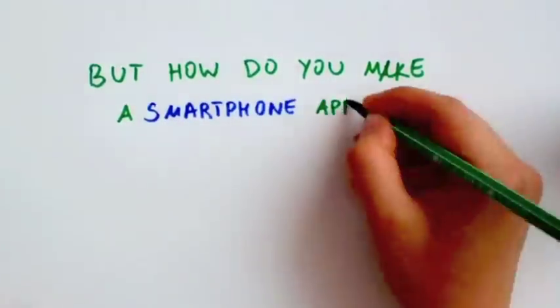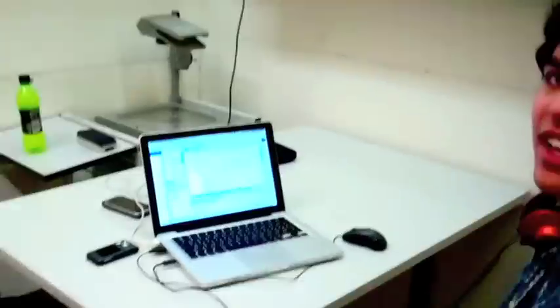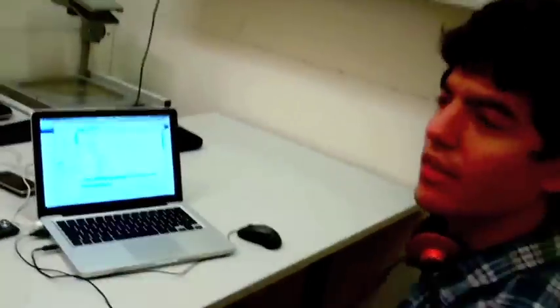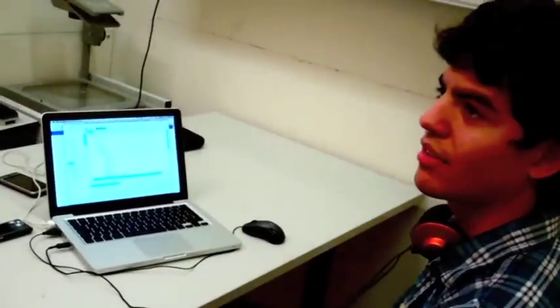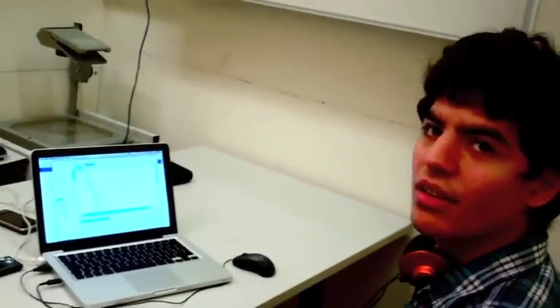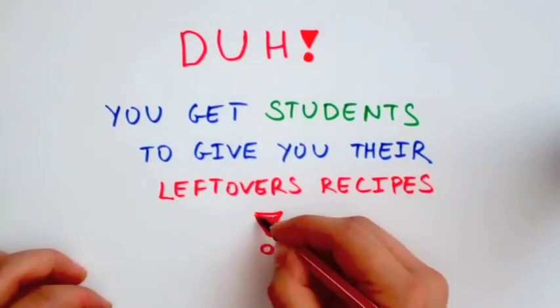But how do you make a smartphone app from scratch in two weeks? How do you get recipes? We need to get the media involved — we need a media blitz, because this isn't going to work before we have recipes. Then it clicked: get students to give you their leftover recipes!